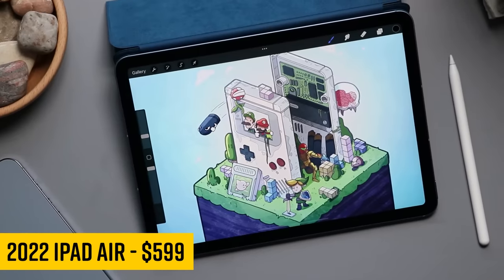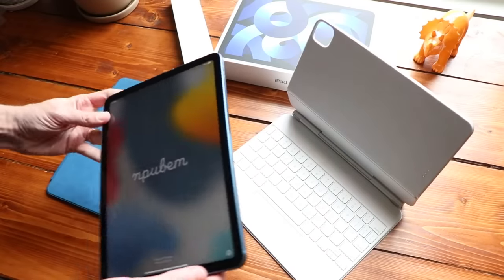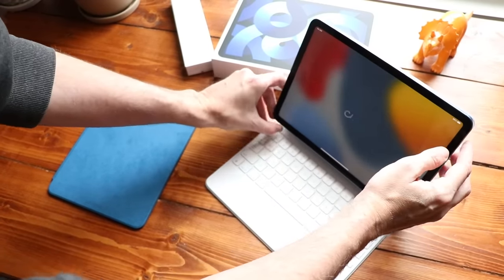It's here, an updated iPad Air. This time around, Apple is bumping up the processor to an M1 and improving the front-facing camera. So let's check it out.